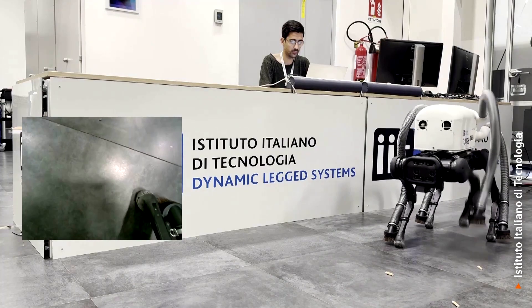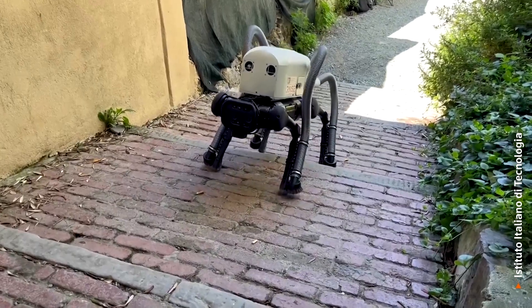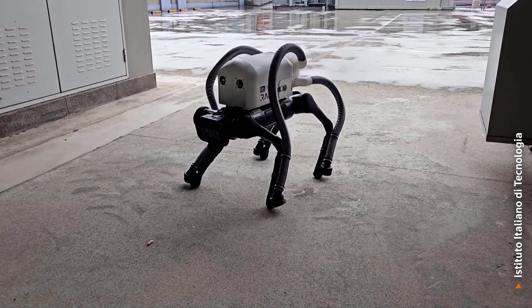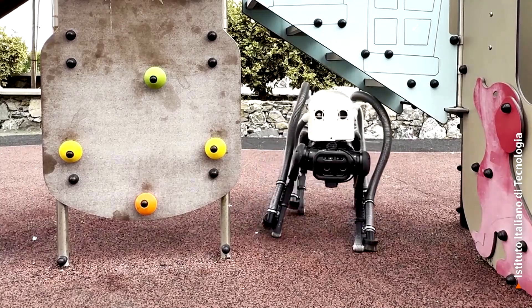VERO uses a camera system and an algorithm to recognize its targets and plan a route. The team says it has successfully collected approximately 90 percent of cigarette butts in diverse environments, and Cimini says it can also help in removing other objects and larger litter.